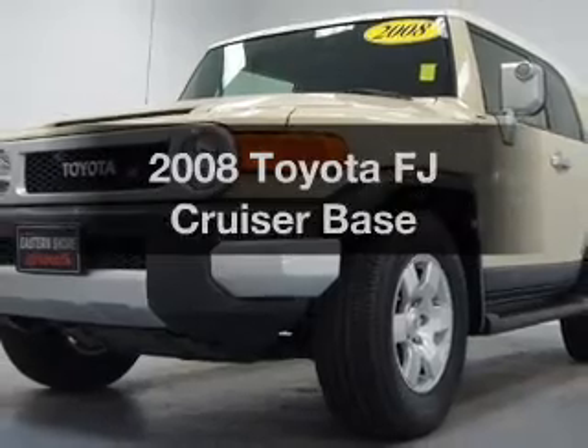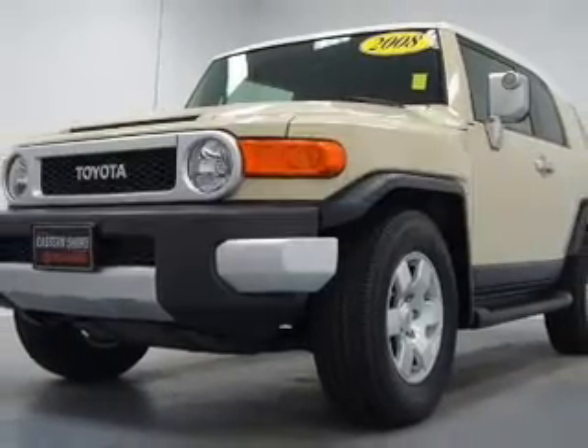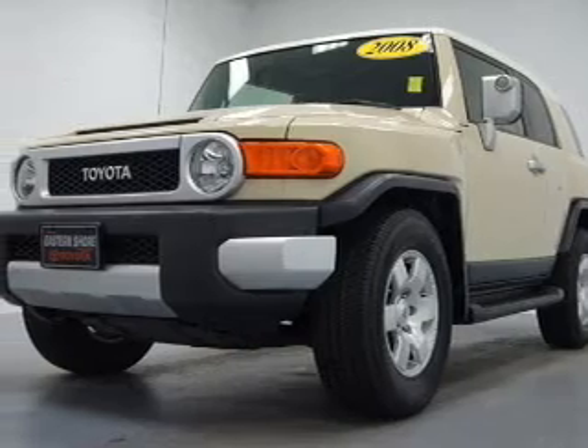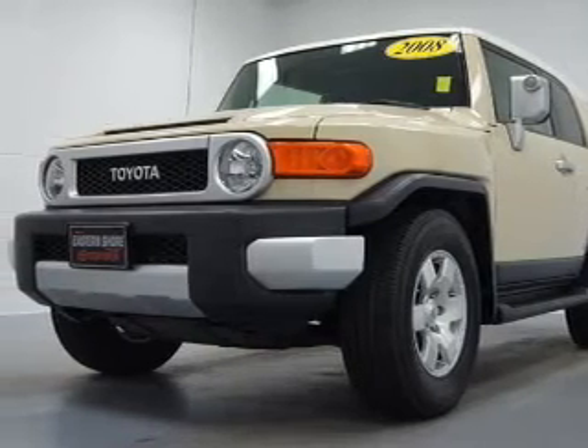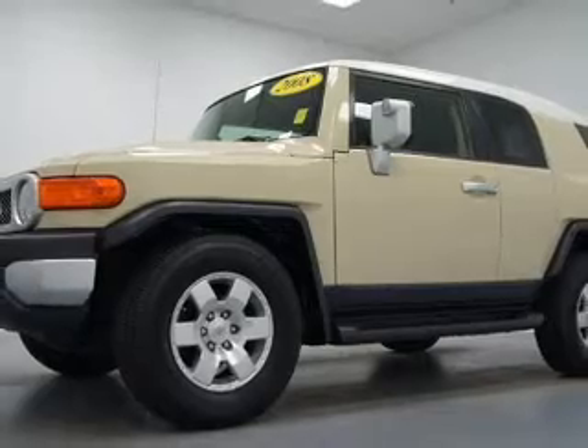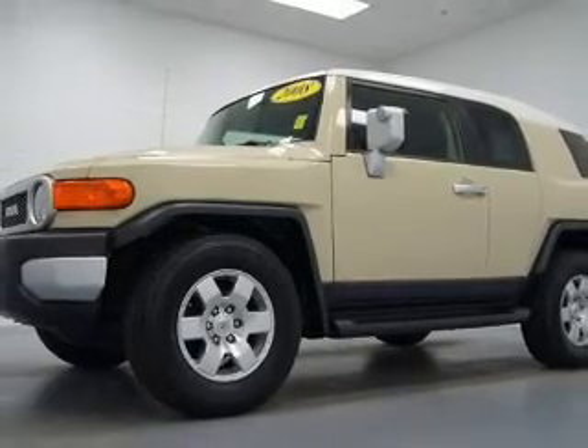Get noticed in this 2008 Toyota FJ Cruiser. If you're looking for an automobile with great attributes, look no further. The powertrain includes rear-wheel drive with a reliable six-cylinder engine that responds smoothly to its five-speed automatic transmission.